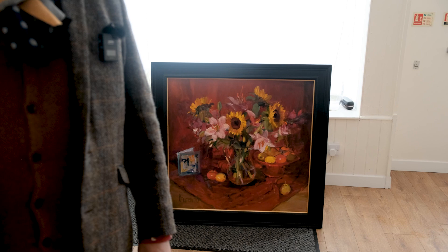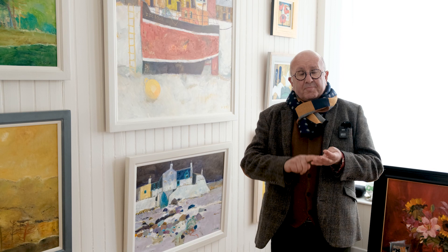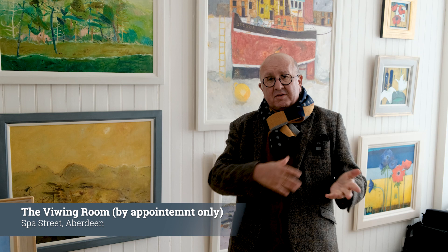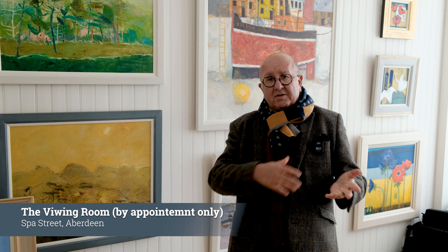It's to tell you about the viewing room on Spa Street in Aberdeen. There's not much point coming down if you don't have an appointment because you won't get in, but get in touch with us at info@BallotterGallery.co.uk. It's around the corner from Aberdeen Art Gallery, so if you're wanting to go in to see some fabulous things there, we're literally 10 minutes around the corner. We're right behind His Majesty's Theatre beside the Denburn Car Park. Hopefully it's a facility that you'll enjoy and use — the viewing room now available by getting in touch at info@BallotterGallery.co.uk. Hope you like it.